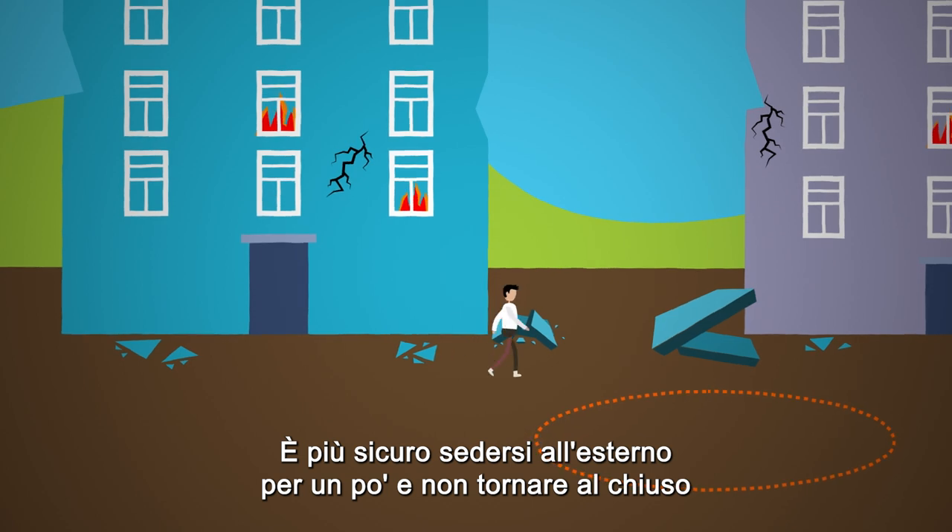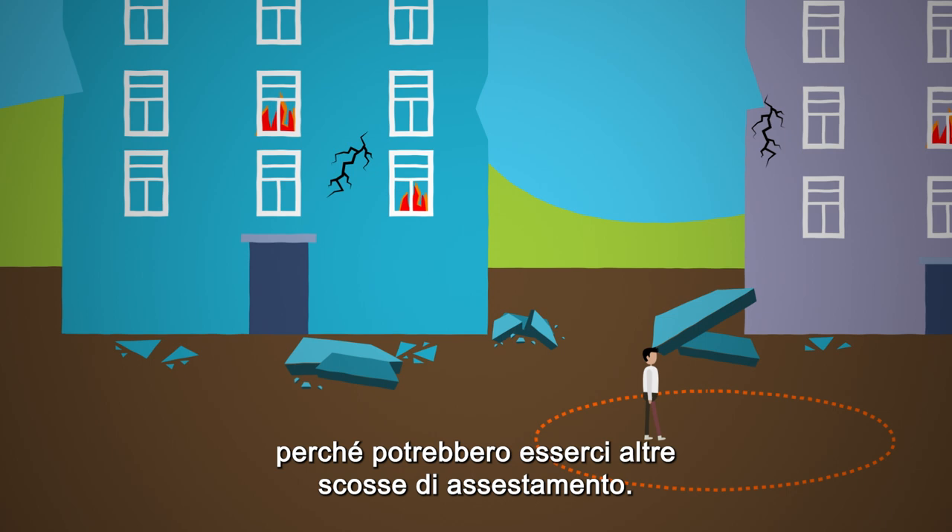It is safest to sit outside for a while and not go back inside the room because there may be other aftershocks.